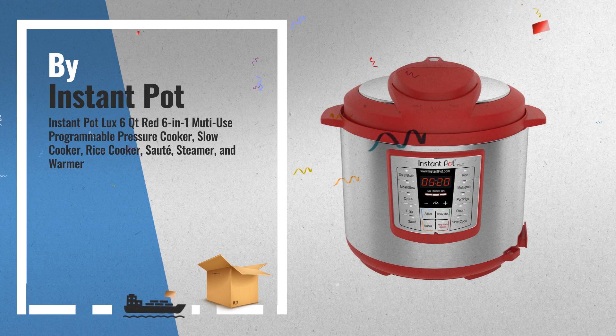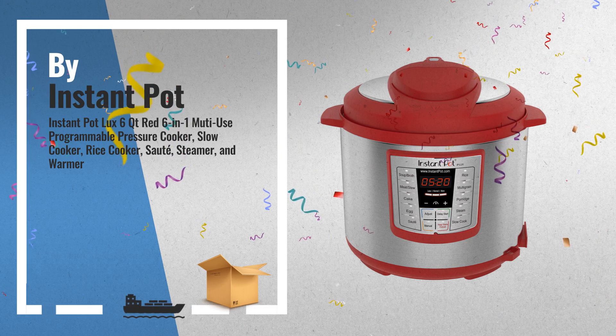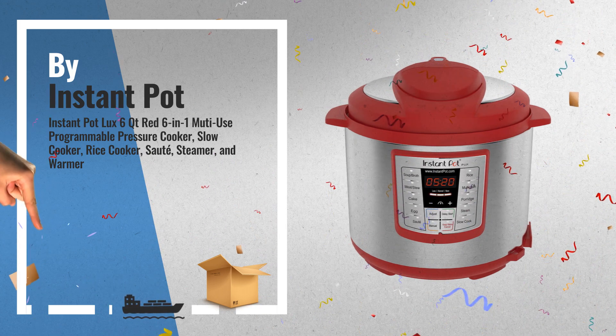Number 5: Instant Pot Luxe, 6 appliances in one enhanced version. Includes a cake and egg program in addition to the pressure cooker, slow cooker, rice cooker, sauté, steamer, and warmer, also by Instant Pot.